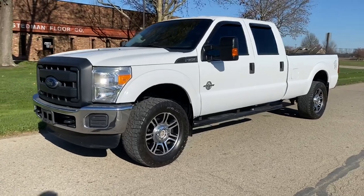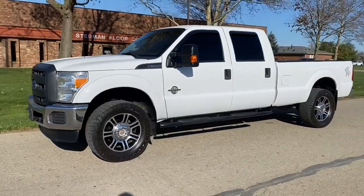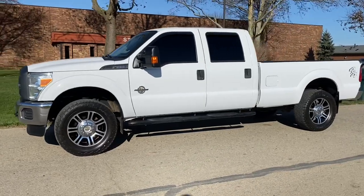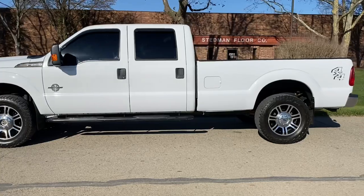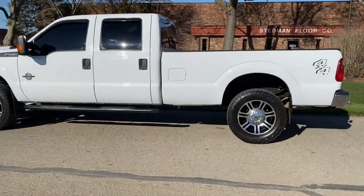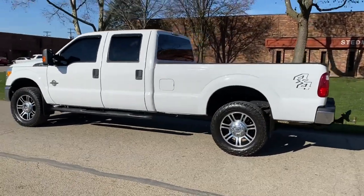Hey everyone, this is John with JR Auto and Truck Sales here today to show you my 2015 Ford F350. This is a crew cab, long bed, four wheel drive. It's an XL package. It's a very, very clean truck.